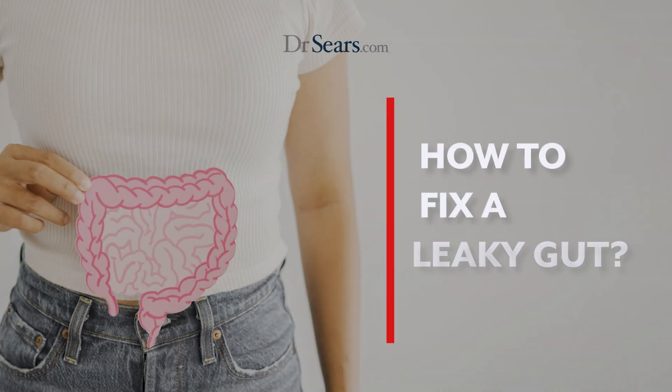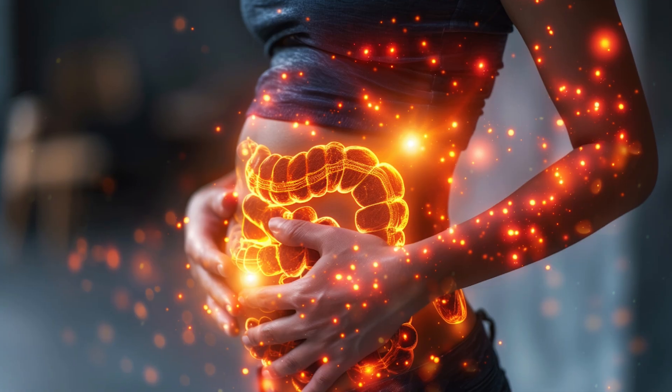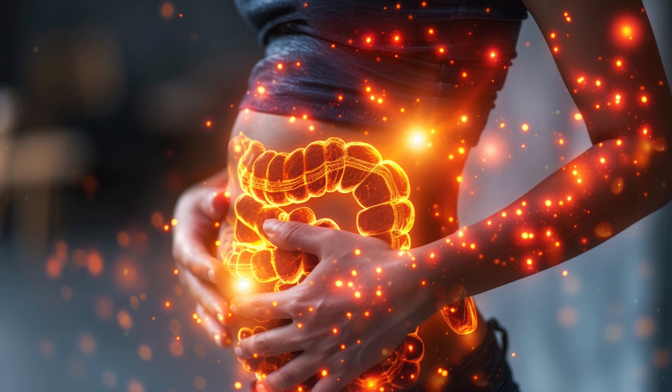A leaky gut is exactly as it sounds — your gut is leaky, and you have trillions of microbes in the gut that can now leak into the bloodstream and cause inflammation.